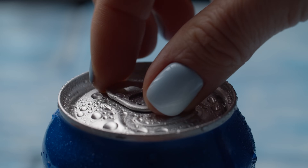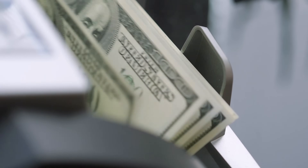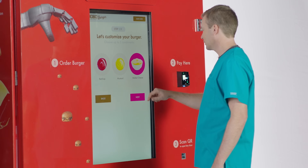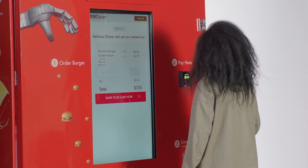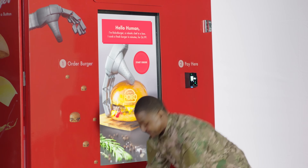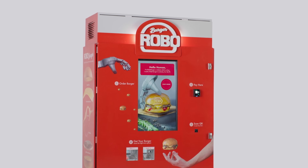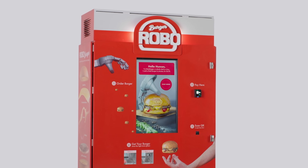The vending machine brought us beverages more conveniently. The ATM, money on the go. And now, Robo Burger brings us access to hot and fresh food, anytime, anywhere. Welcome to the future.